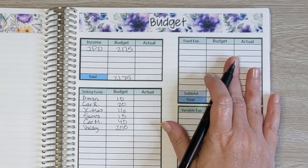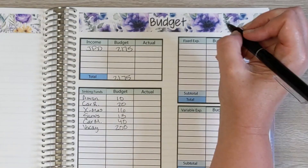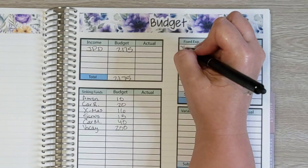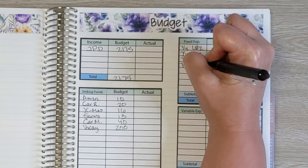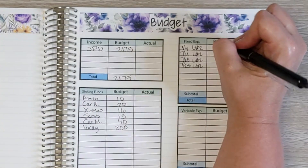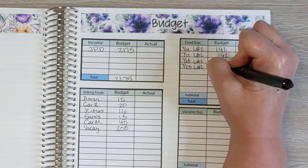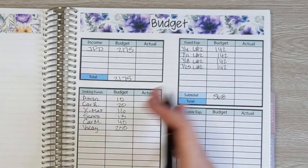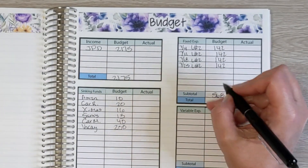Moving to our fixed expenses covered by my paycheck: we have one fixed expense that comes out once a week — on the 4th, 11th, 18th, and 25th — which is Loan Number 2, a debt consolidation loan. We make a payment to them once a week; altogether it equals $568 for the month, but each week it is $142. It comes out of our bank account automatically, but I like to track it week to week to make sure everything is accurate. So $1,876 minus $568 is $1,308.